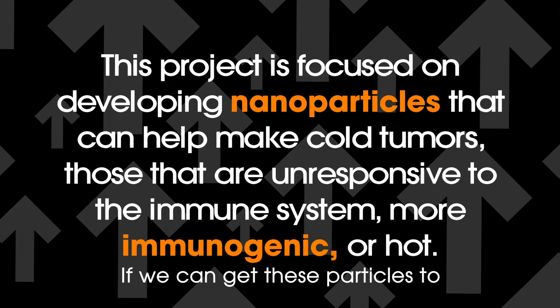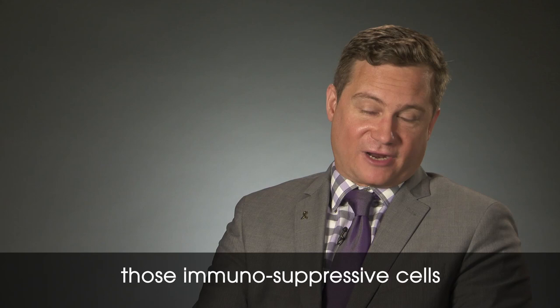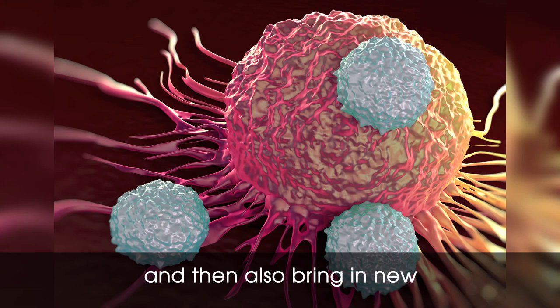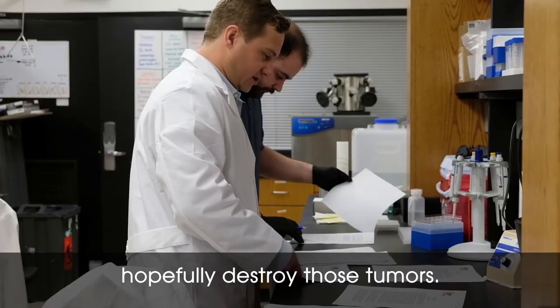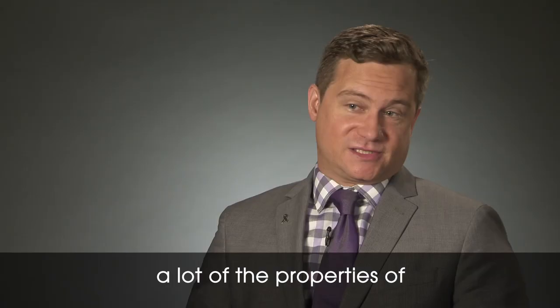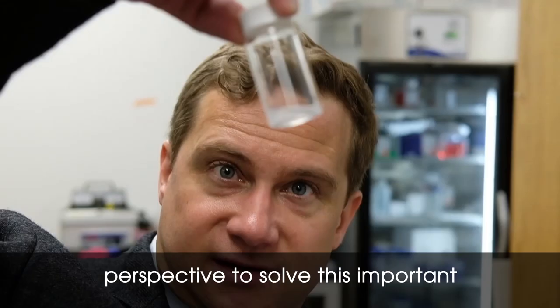If we can get these particles to the tumor and activate this pathway, we're going to have a lot of those immunosuppressive cells start to become more immune supportive, and then also bring in new T cells from other places in the body to come and recognize and hopefully destroy those tumors. We think that by leveraging the properties of nanotechnology and nanoparticles, we'll be able to bring a unique perspective to solve this important challenge in immuno-oncology.